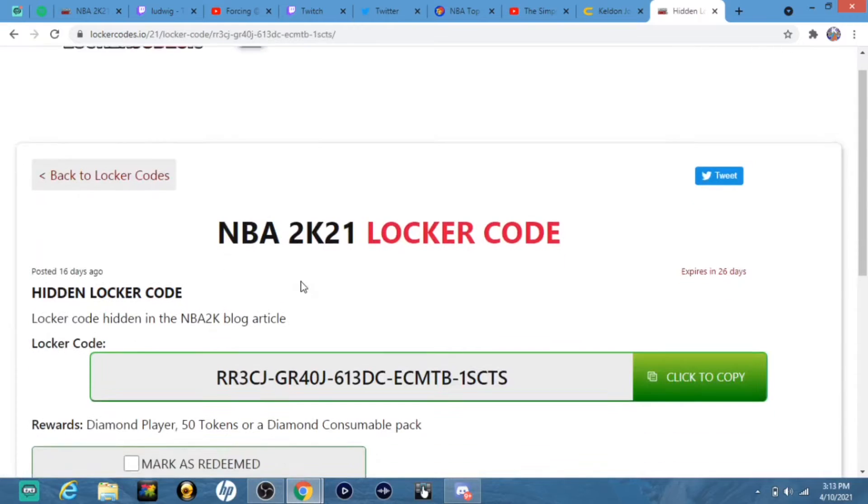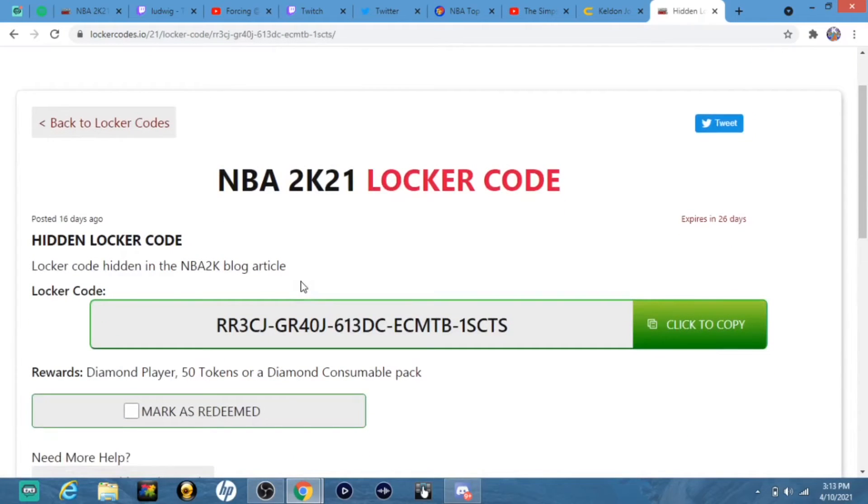Also, this one never expired. Put this code in right here and you get a free diamond player, one of the diamond reward players. You also get 50 tokens or a diamond pack. This does expire at the end of the season, so be sure to put this in as soon as you can.